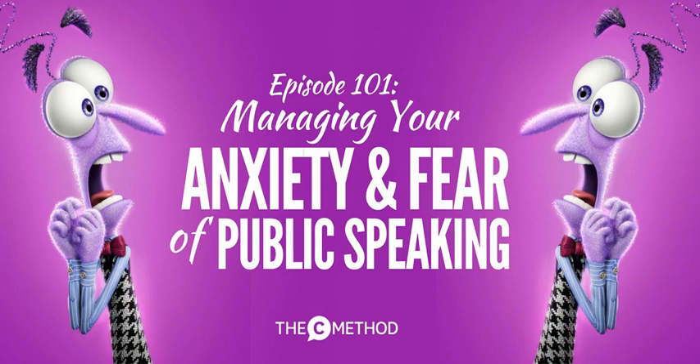Want to create a compelling presentation in half the time? Grab your copy of the C-Method's presentation and speech template. This free template will help you plan, write, and prepare a speech or presentation that will engage, influence, and inspire your audience every time. Download it for free at thecmethod.com/speech-template.